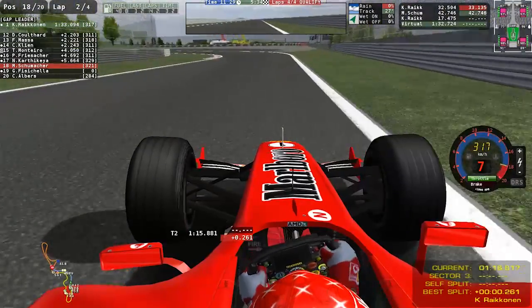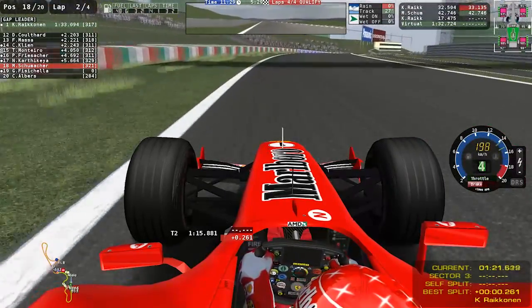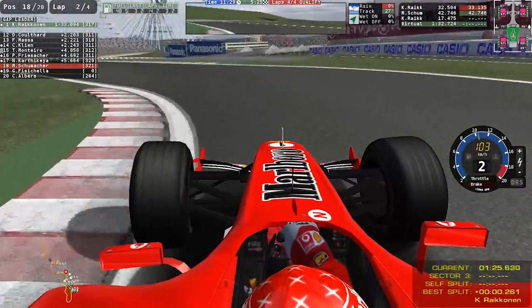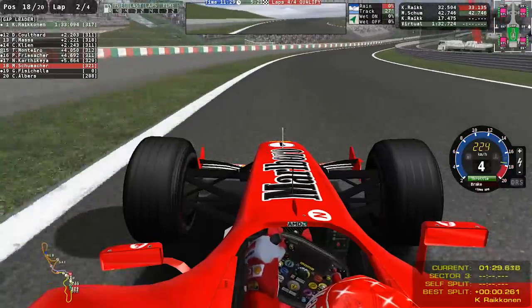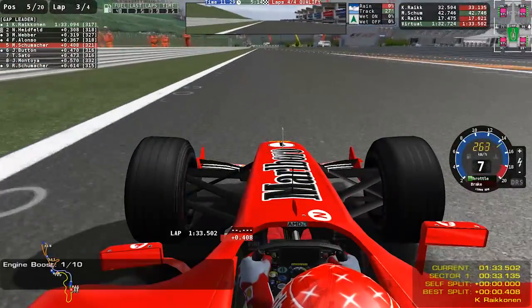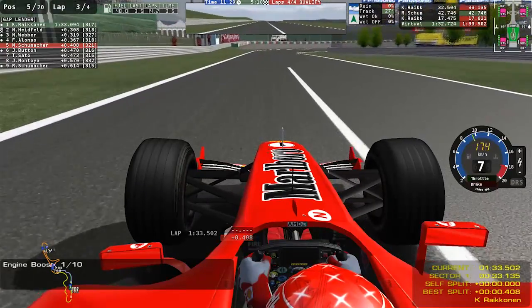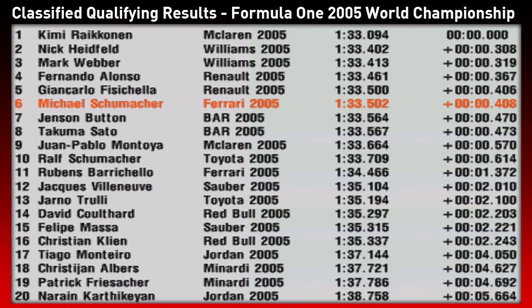Michael's only two tenths down on Kimi Raikkonen at the second sector split — a mighty middle sector, pulling back four tenths there. Into the final chicane, throwing the car in and trying to make it stick, getting a good exit and running to the line. It's going to be P5 for the time being, four tenths off Raikkonen. Not a great final sector, but a pretty decent lap overall — and ultimately qualifying P6.